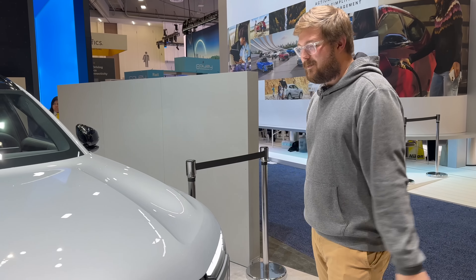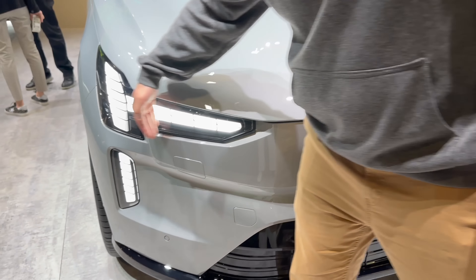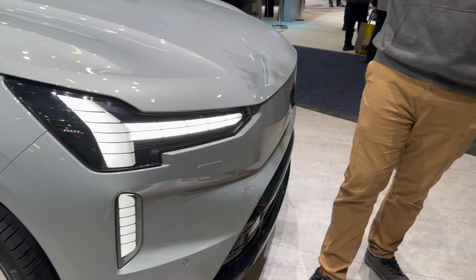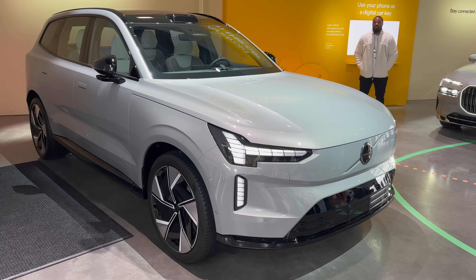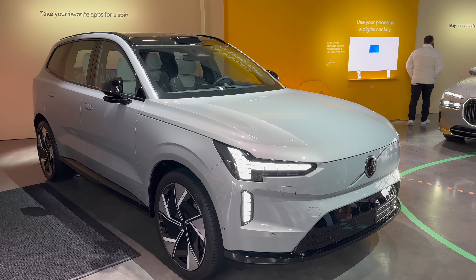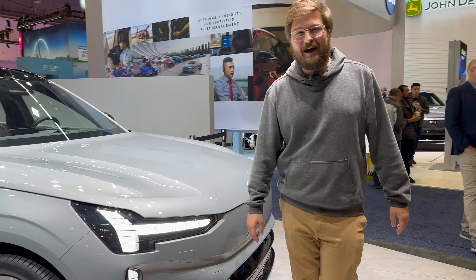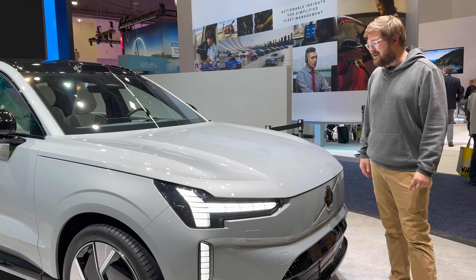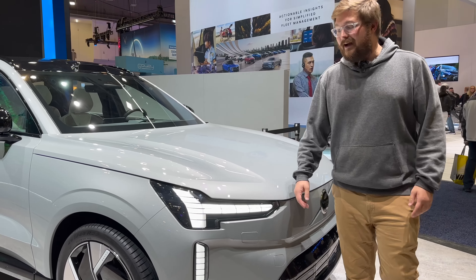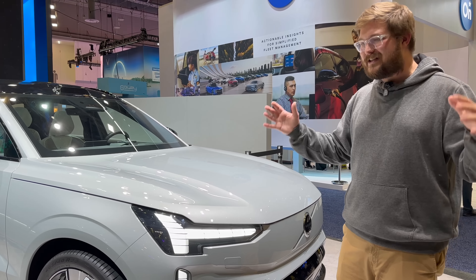We'll talk about the design with the head of design for Volvo USA. You can see this Thor's Hammer DRL signature — really beautiful. The headlights are actually behind this, so when you turn it on, they open up — it's super cool. Volvo is more than just design though; safety always comes first. I think that's why we all kind of like them, because you get this reassuring feeling every time you drive a Volvo. I haven't driven this yet, but I can only imagine it's going to ride like a rock-solid vehicle.